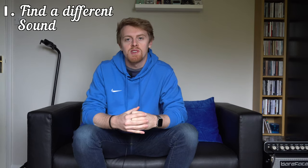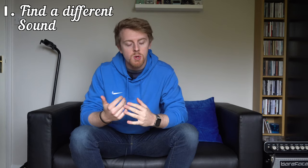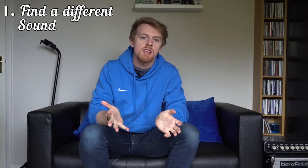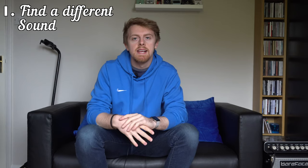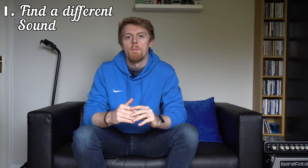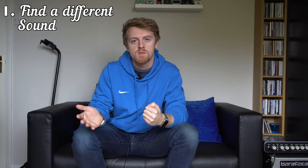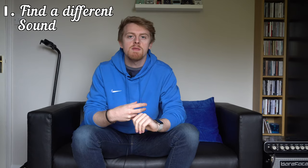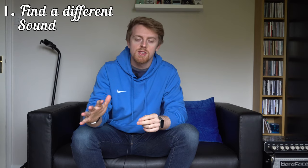For me, the biggest differentiator when choosing a new bass should be the sound — that's my first tip: find something that sounds different to what you already have. There's a counter argument — some want to sound a certain way — but I find if you want to sound a certain way, stick to one instrument and really learn that. For what I do, I play lots of different styles and record for different people, doing lots of sessions.